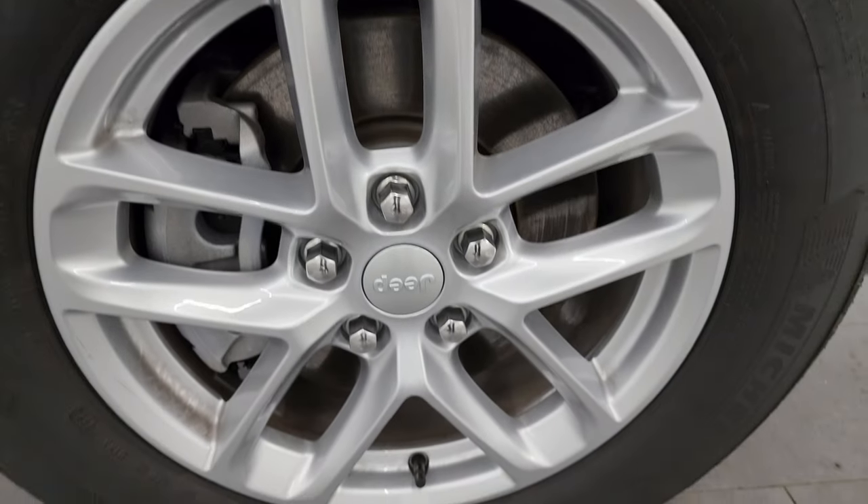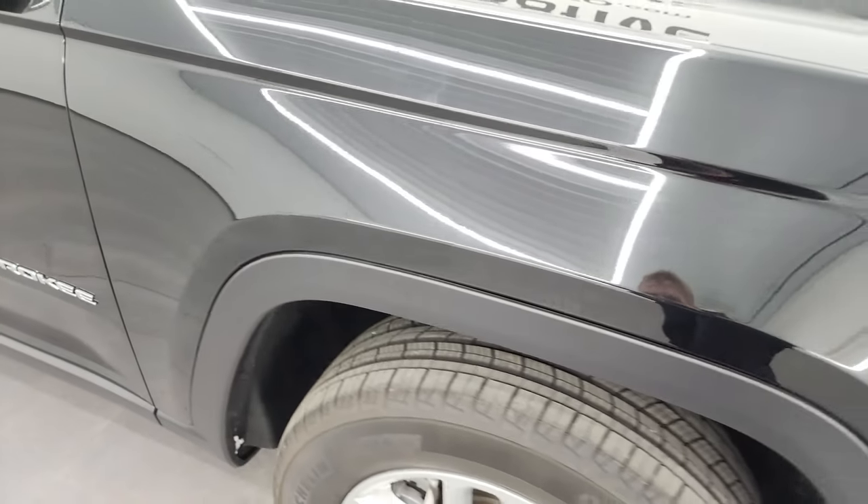Passenger side front wheel — no scuffs or scrapes. And diamond black crystal pearl is one of my favorite colors on the Jeeps. It's got a lot of gold flake, a lot of purples and some blues in there. Really a cool color, especially in the sunlight — this thing really pops.